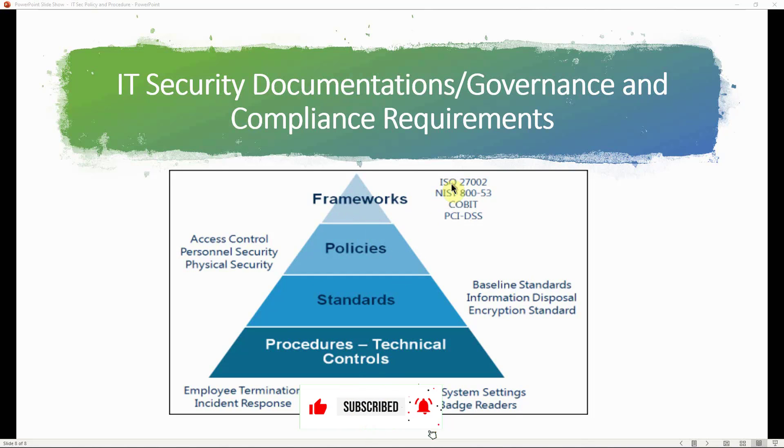Whatever framework your organization follows — whether ISO 27000 series, NIST SP 800-53, COBIT, PCI DSS, or others — that framework determines the policy requirements that management puts forth. These policies enable middle management to determine what standards best fit what upper management wants implemented. Standards include baseline standards, information disposal standards, encryption standards, hardware and software standards. At the bottom are procedures — step-by-step processes explaining how to implement the policies and standards.